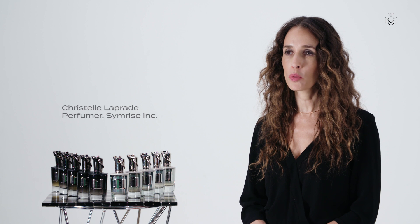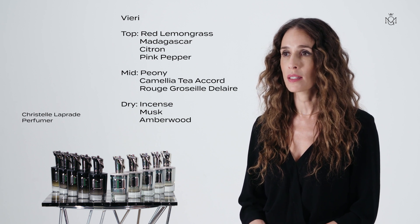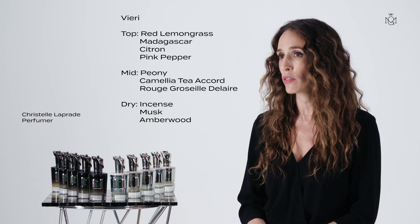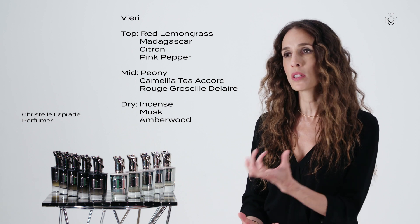I'm Christelle Laprade, perfumer behind Viery. This fragrance is the cologne of the collection. What I mean by cologne is that it's a fragrance that is heavily citrus and aromatic driven. The focal point, really the starting point here, was a smoked lemon note.